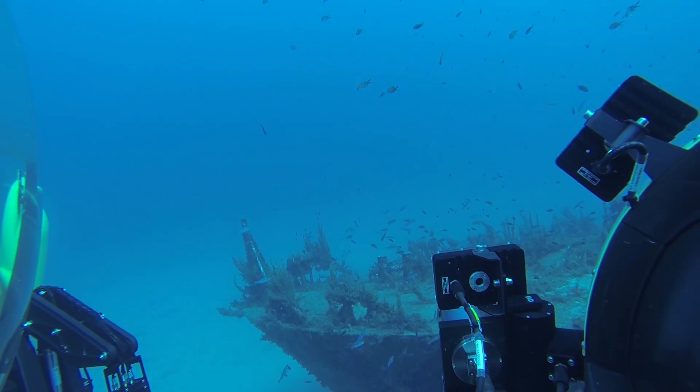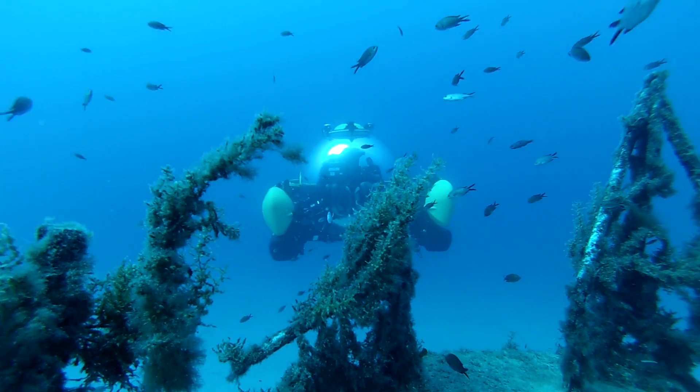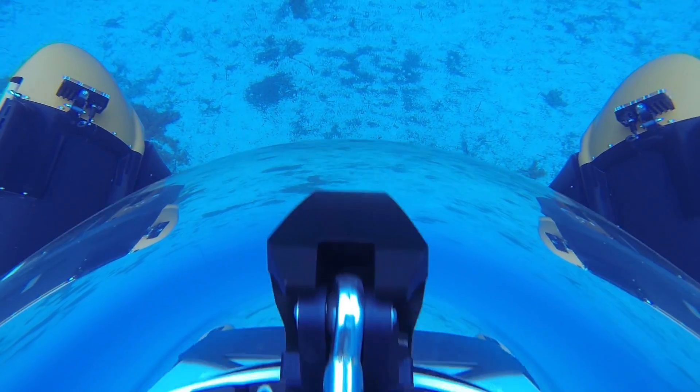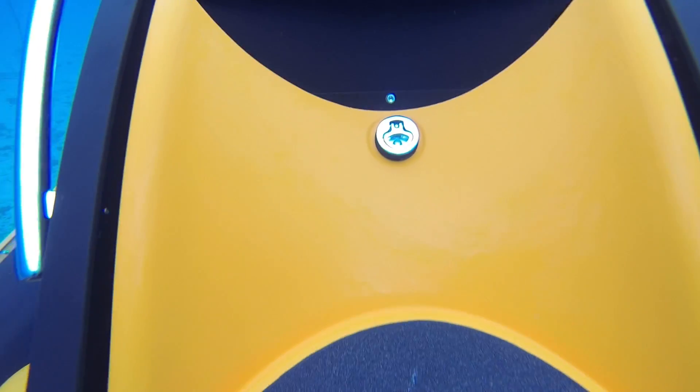Submarines are considered one of the safest modes of transportation when compared to other vehicles. Plus, if something happens, we have provided a whole array of safety features — think about, for example, a safety buoy that you can release when you're diving to mark your position so they can pull you out with a crane. Or we have a tracking system so they always know where you are. And in case things really go wrong, we have 96 hours of life support, which means you can stay underwater for four days until somebody comes to rescue you.